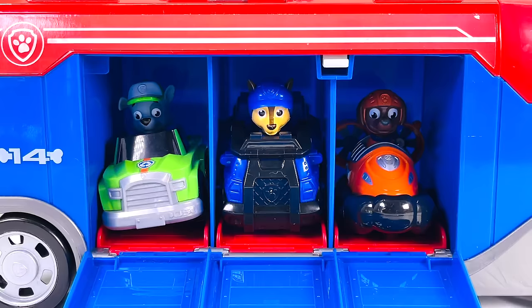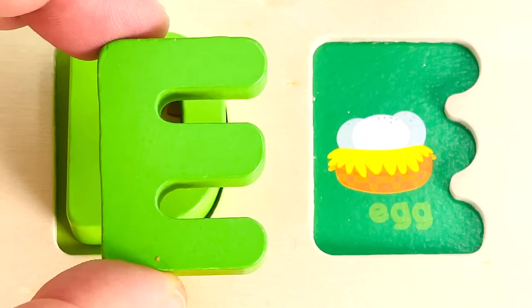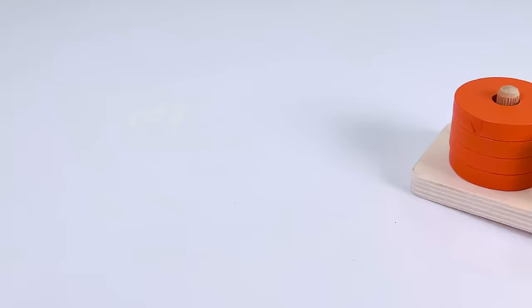Look at the cool transporter. I wonder what's inside. It's one car, two cars, three cars. And I see another letter. It's the letter E. E is for Egg.